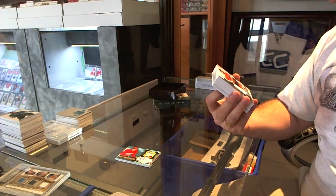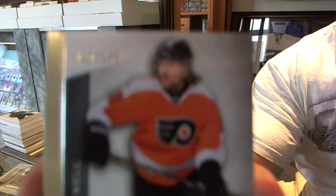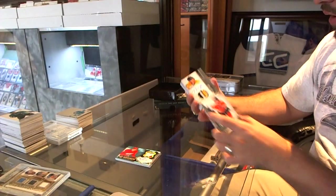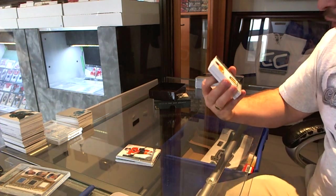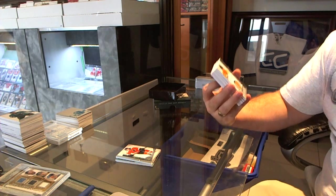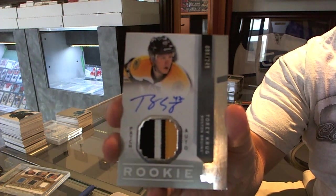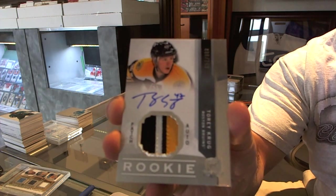We start off number 249, Scott Hartnell. Number 88 of 249, three-color Rookie Patch autograph for the Boston Bruins, Torrey Krug — three-color Rookie Patch, autographed.